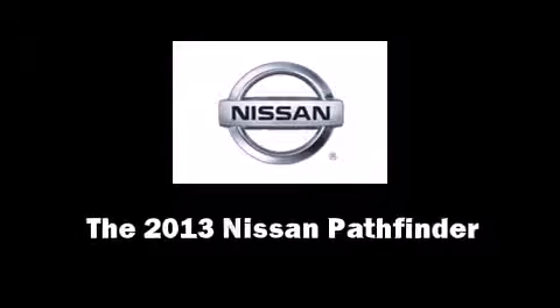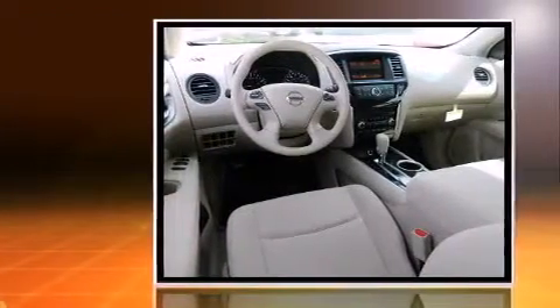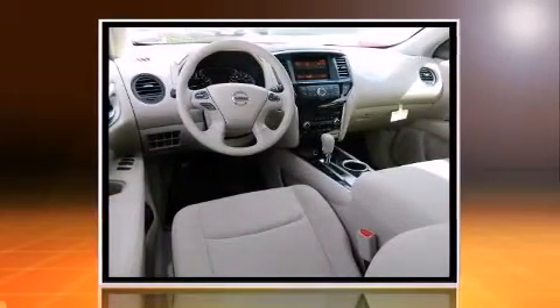You're going to love the 2013 Nissan Pathfinder. It features an automatic transmission, front-wheel drive, and a 3.5-liter six-cylinder engine.